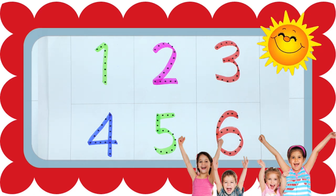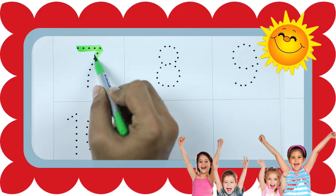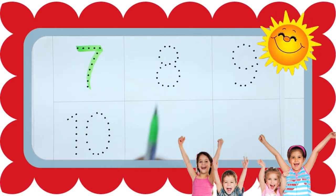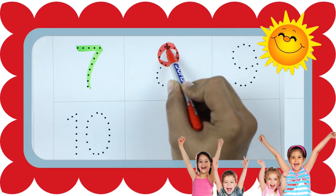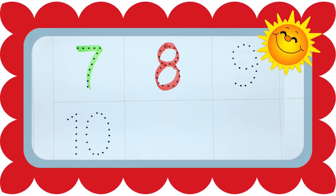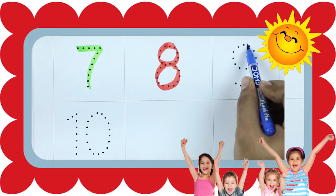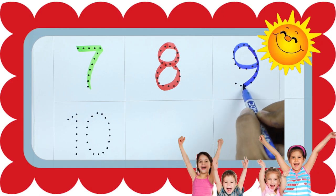Number 7 with green color. Number 8, number 6, number 7 with blue color. It's number 9.